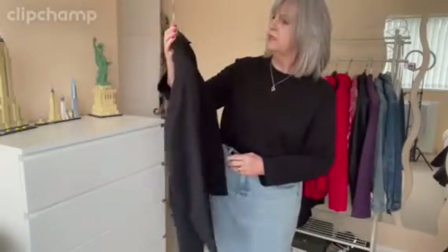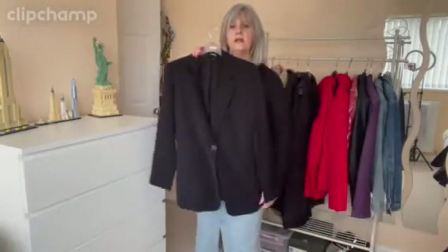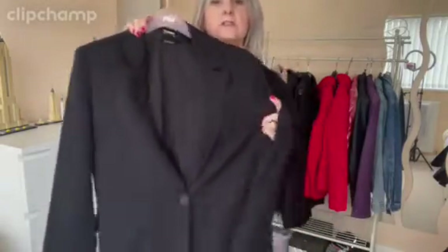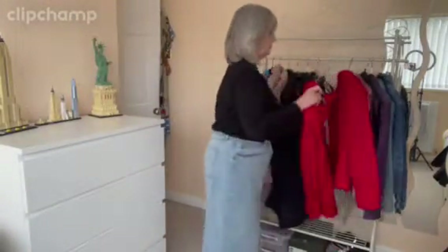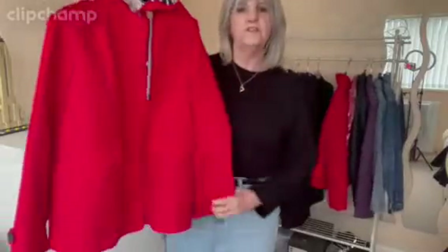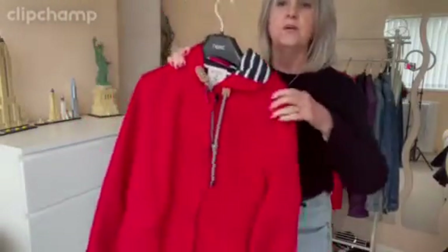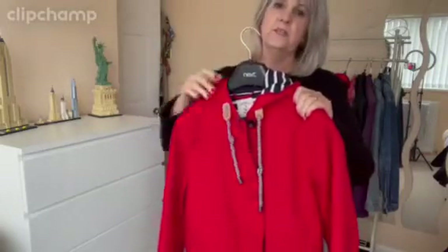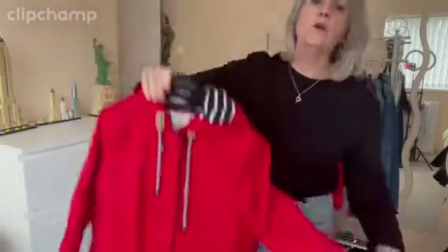This is a jacket I had from Pull & Bear - a nice long tailored jacket, that's a keeper. This is a Joules one - it is waterproof and quite warm as well, but for some reason I just feel frumpy in it. So I'm going to get rid of that one.